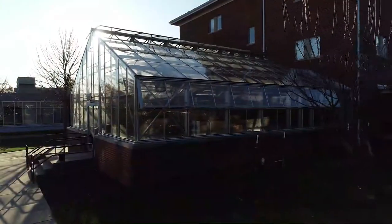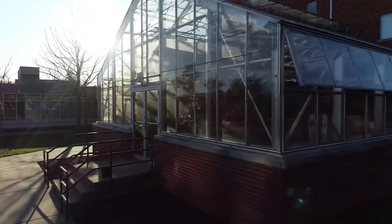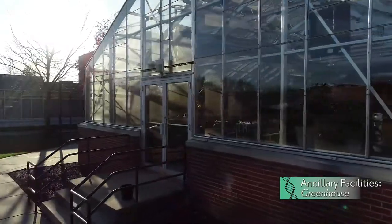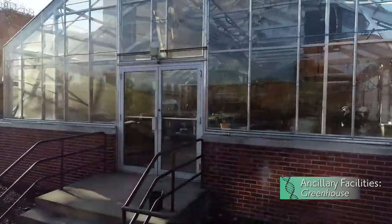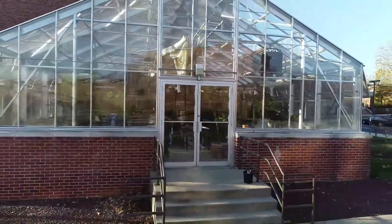A research and teaching greenhouse is also connected directly to the Kline Hall of Science, and is heavily utilized by courses in plant biology and plant propagation, as well as our aquaponics research program.